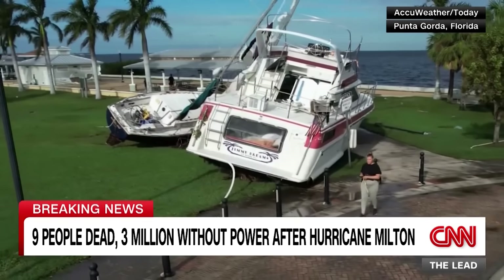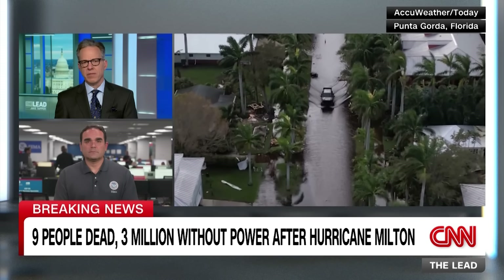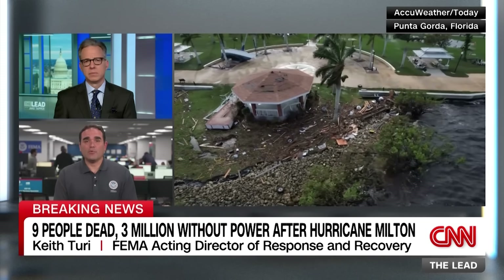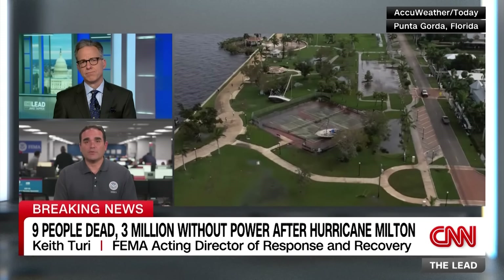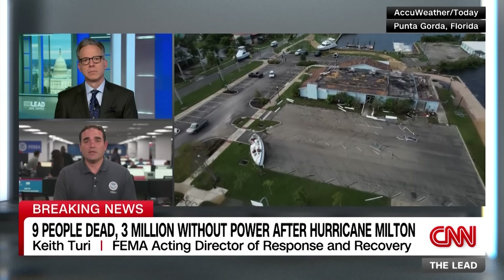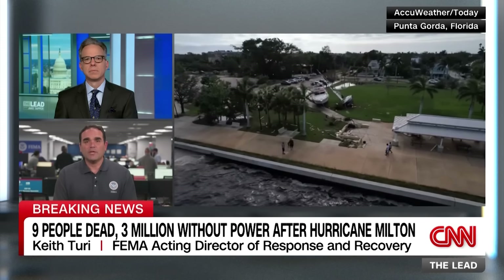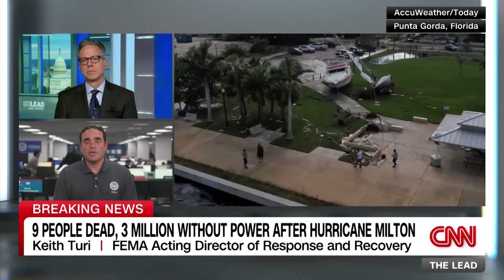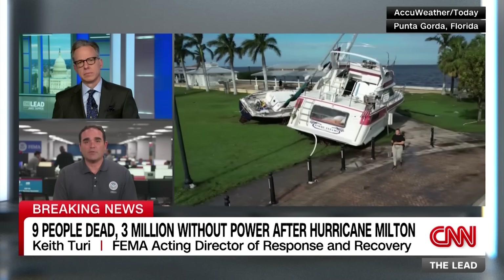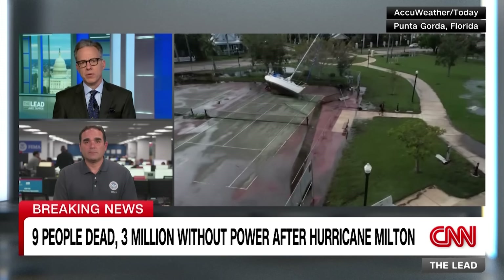Storm surge left boats stranded on lawns and tennis courts in Punta Gorda, about 50 miles south of Milton's landfall. In other areas, people lost entire homes. FEMA's acting director of response and recovery, Keith Turi, says the storm impacted the entire state - significant storm surge south of Tampa, inland flooding in the Tampa area, tornadoes on the east coast, and ongoing riverine flooding. Areas south of Tampa with storm surge are significantly impacted, but it's a widespread and still-dynamic situation.